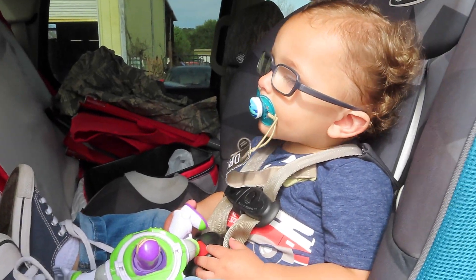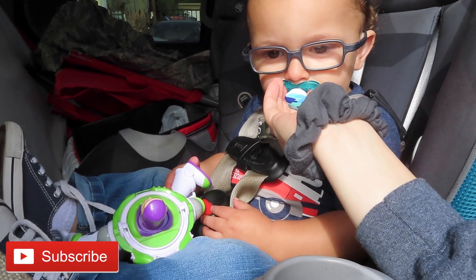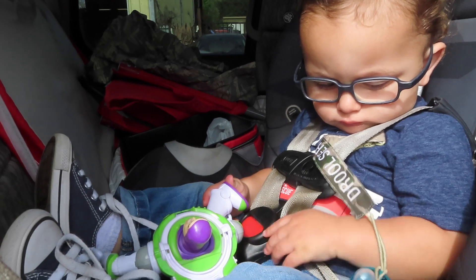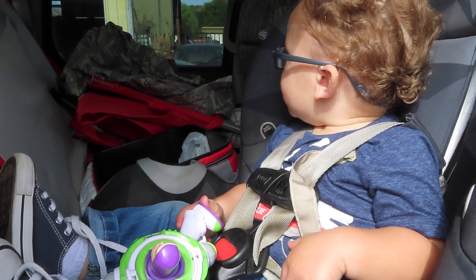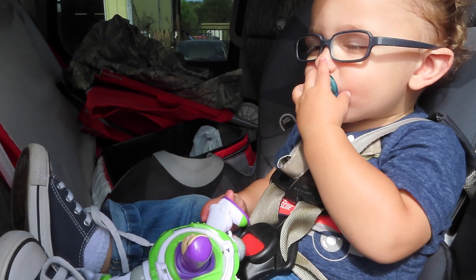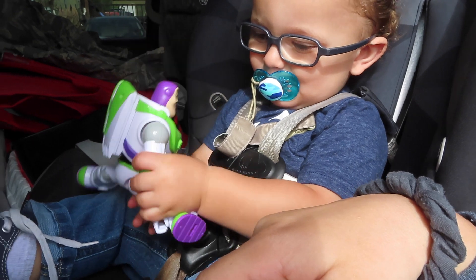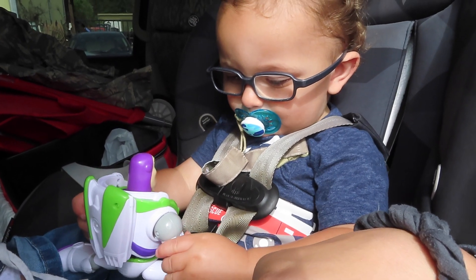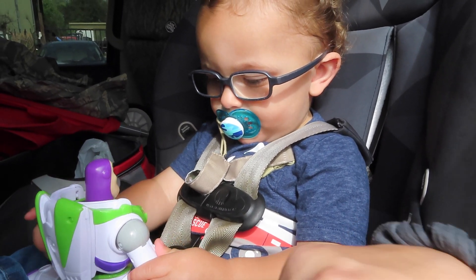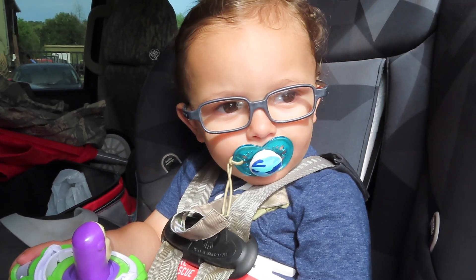We have Keegan back here. Can you say hey? No, not this morning. Who is this? Can you say Buzz? Good job. So we are just headed to Walmart now, and we're going to get the items to make edible Play-Doh.